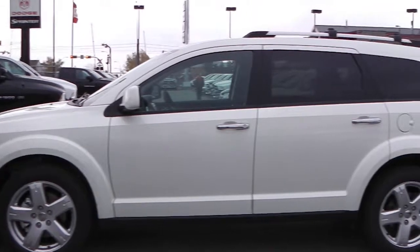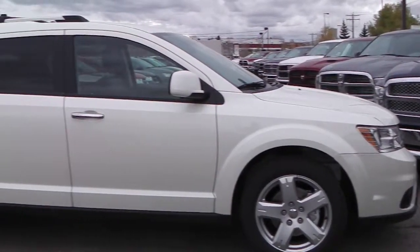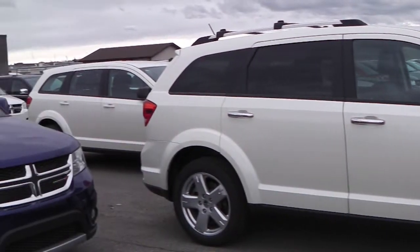This 2012 Dodge Journey RT features a 3.6 liter engine, a white exterior, and all-wheel drive.